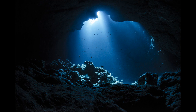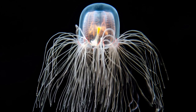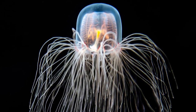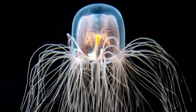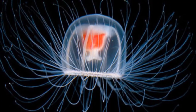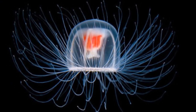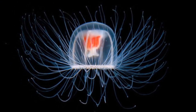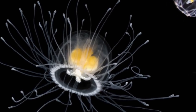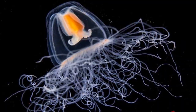Did you know that there is an immortal creature living deep down the ocean? It is none other than Turritopsis dohrnii jellyfish. Like all jellyfish, Turritopsis dohrnii begins life as a larva called a planula, which develops from a fertilized egg. A planula swims at first, then settles on the seafloor and grows into a cylindrical colony of polyps.